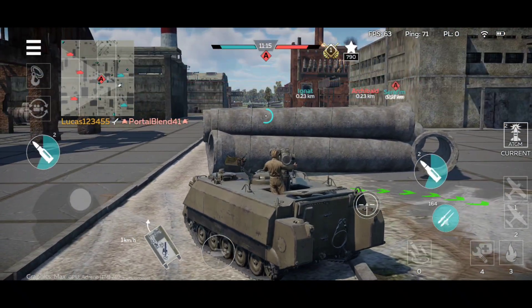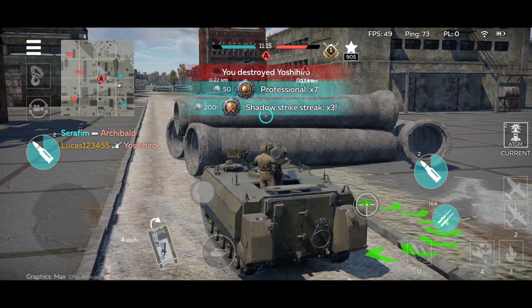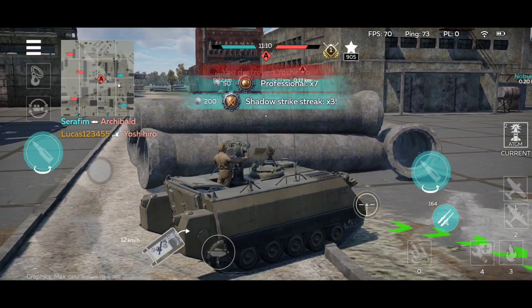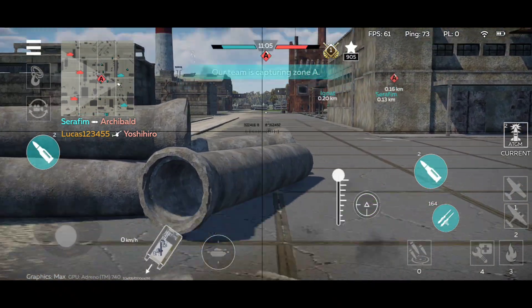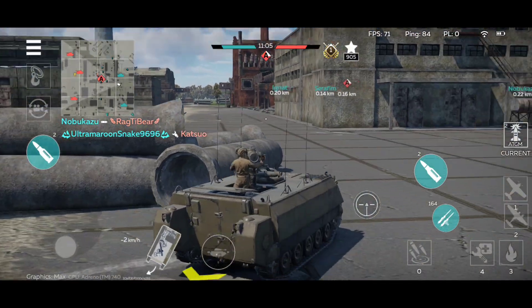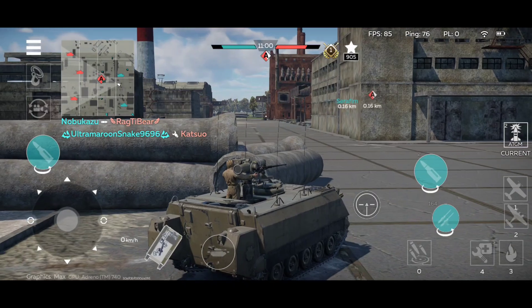It's definitely not a sneaky vehicle — I mean, just look at it, it's a huge box. This is as stealthy as a nuclear explosion, basically. You can't miss this huge box.